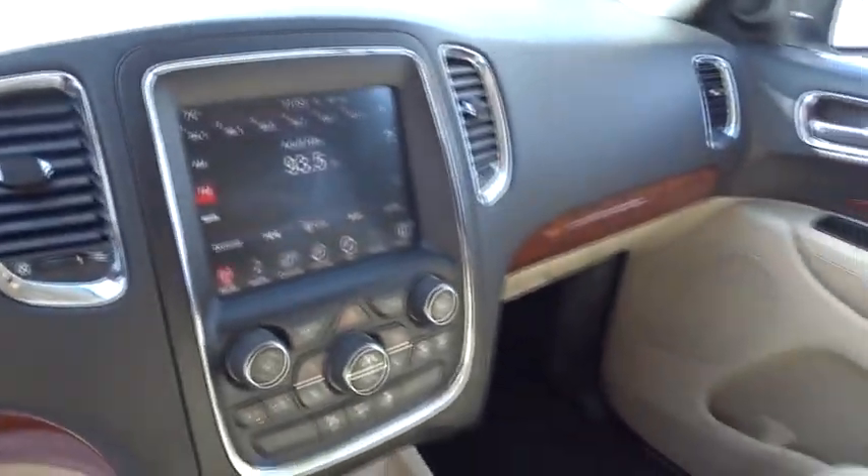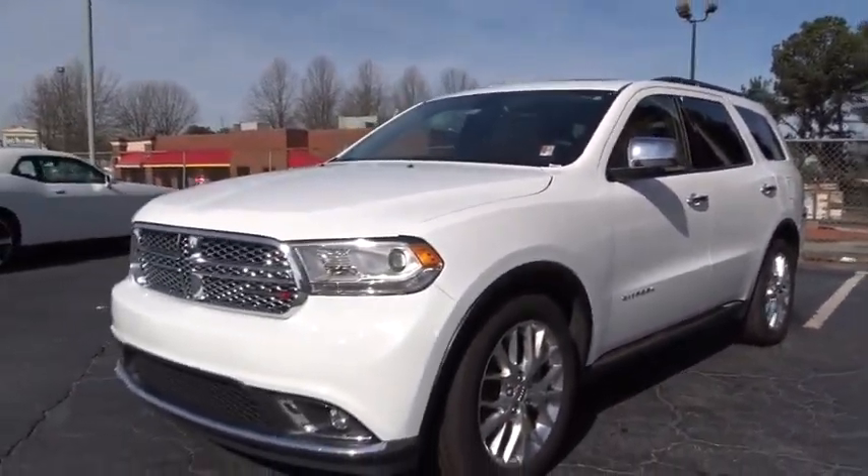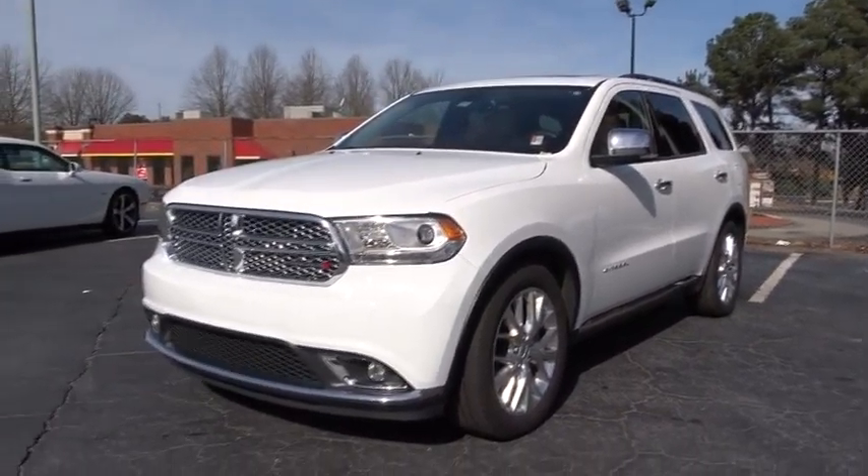Keyless entry, leather-wrapped steering wheel, moonroof, Bluetooth, driver airbag, power steering, adjustable steering wheel, cruise control, keyless start, aluminum wheels, four-wheel disc brakes.